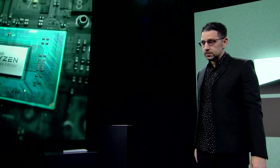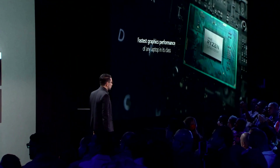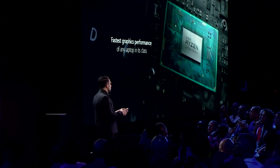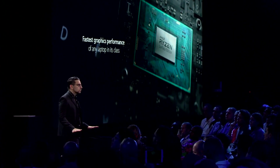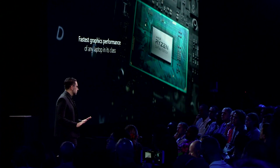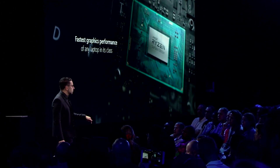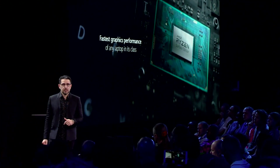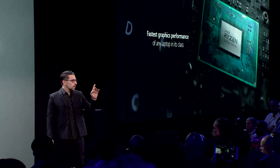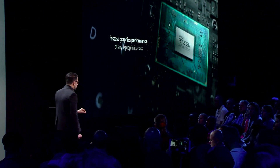I'd like to introduce the AMD Ryzen Microsoft Surface Edition processor. This is the most powerful mobile processor AMD has ever created, bar none. It's actually the fastest processor for any laptop in its class today. We co-engineered this entire platform alongside AMD from the silicon to hardware and through Windows, with every single detail thought through to bring you that perfect experience that you love with Surface.